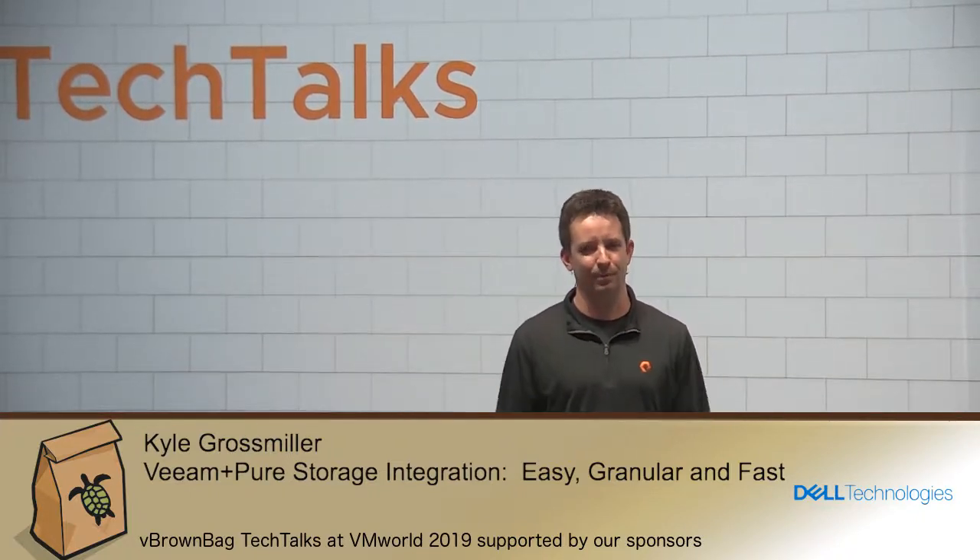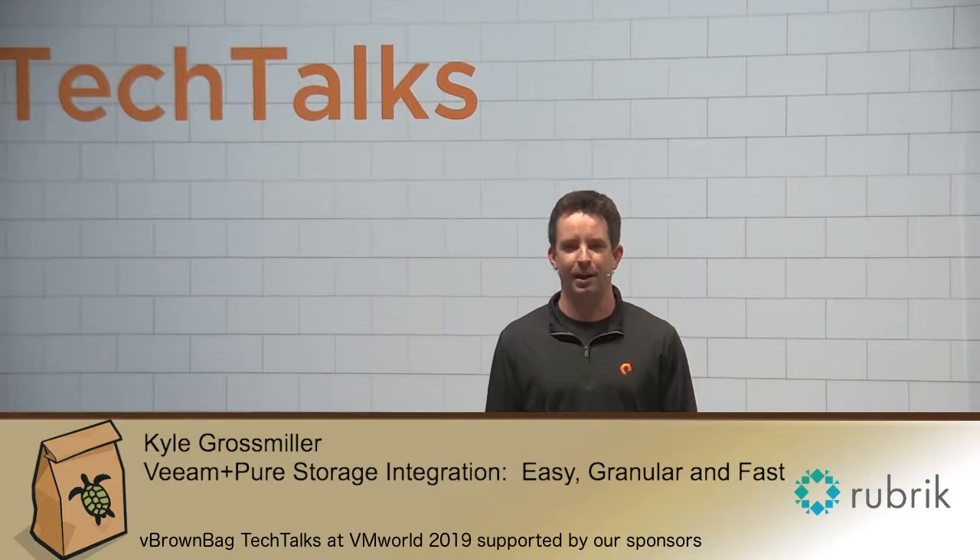Hey everybody. My name is Kyle Grossmiller. I am a solutions architect with Pure Storage. Today we're going to be talking about one of our awesome data protection partners, Veeam, and how we integrate with Veeam and all of the goodness that you can get from downloading our free integration with them.